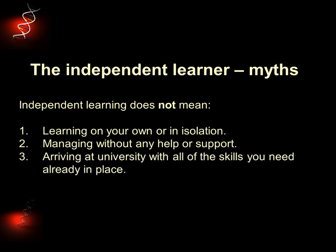You'll develop into an independent learner as you progress. Each year asks more of you, so you're continually developing skills. Why would you be here if you knew it all already?